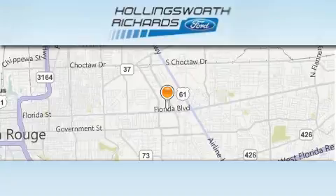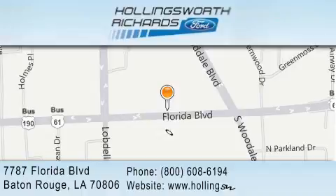Hollingsworth Richards Ford is located at 7787 Florida Boulevard in Baton Rouge. Our goal is to exceed all of your expectations to ensure that you'll return for future visits. And as always, remember, at Hollingsworth Richards, we're making deals every day.